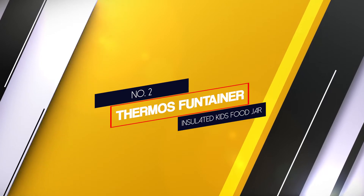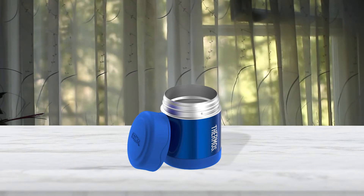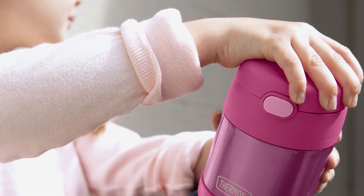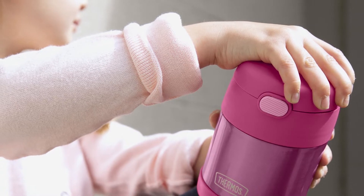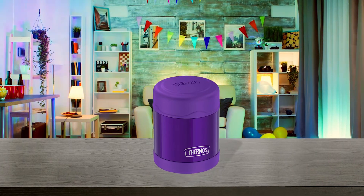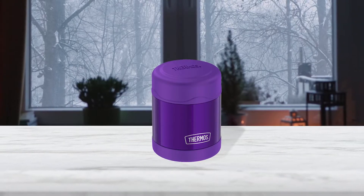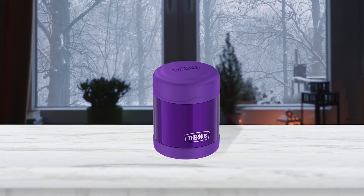Number 2: Thermos Fontainer Insulated Kids Food Jar. This insulated jar can hold up to 10 ounces of food and comes in a variety of kid-friendly colors and patterns, including options with characters from popular shows like Paw Patrol and Frozen. It has a wide mouth that's easy to fill and eat from. According to the manufacturer, it can keep food cold for up to 7 hours or hot for up to 5 hours. It has a durable stainless steel interior and exterior, and when closed it's leak-proof, preventing any lunchbox spills.